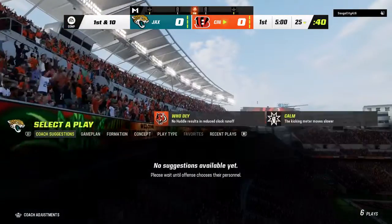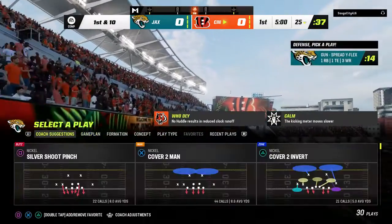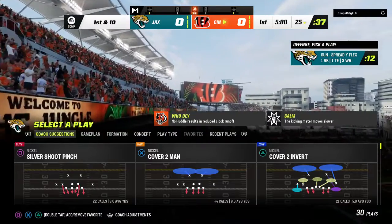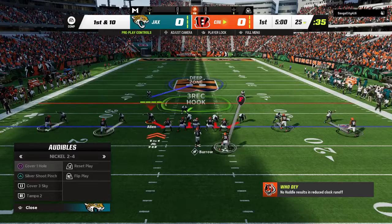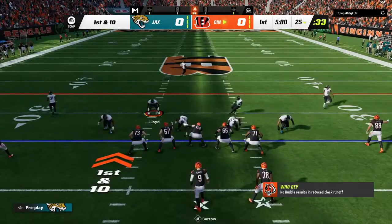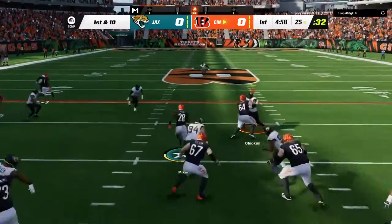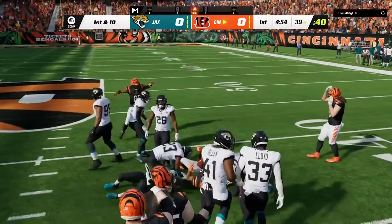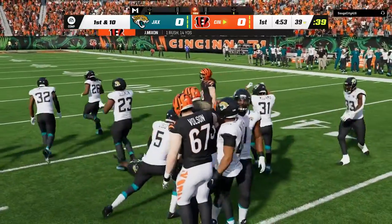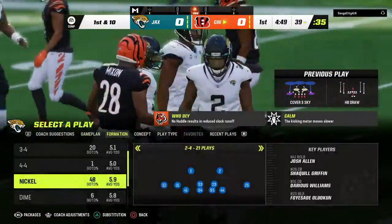That one will bounce out of the back of the end zone, so we will start here at the 25. Here's Joe Mixon as they start on the ground, and he gets this one just shy of the 40, down at the 39. Got to like that start — 14 yards to get him going.